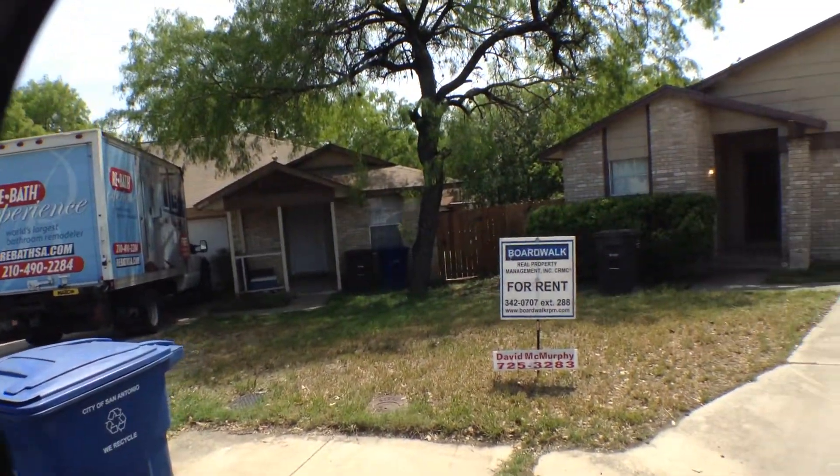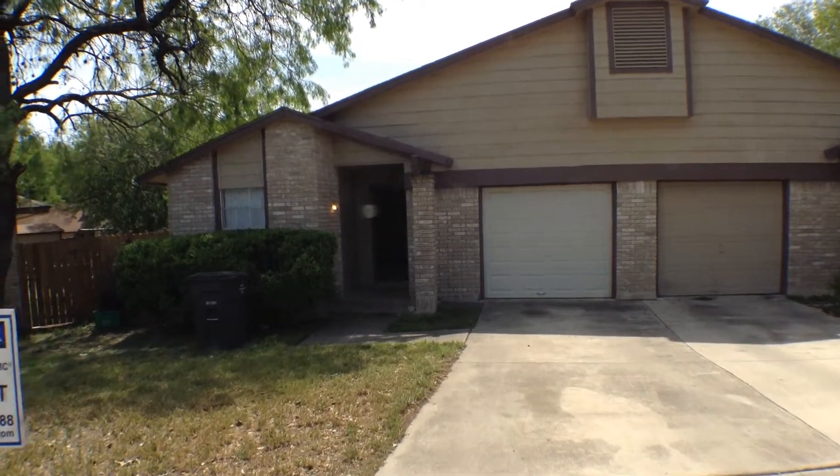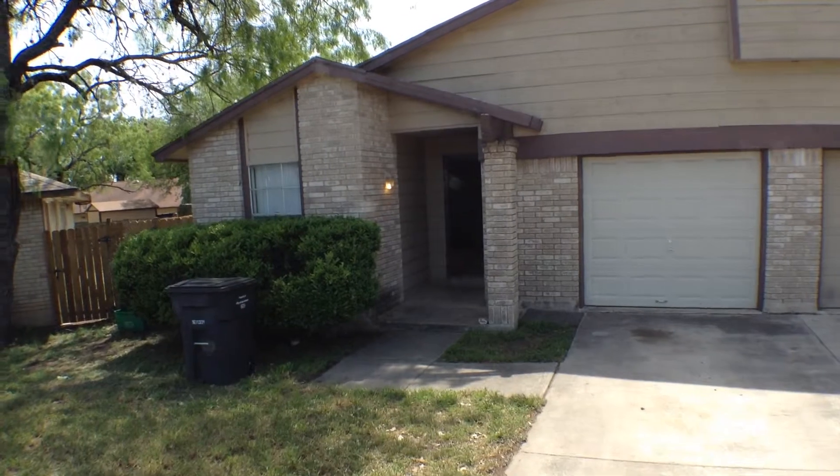The property does have a nice long driveway, great for guest parking or perhaps an extra vehicle. It also has a nice covered concrete entry porch.